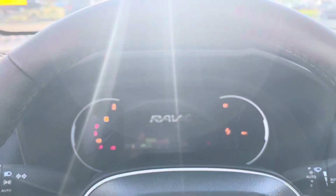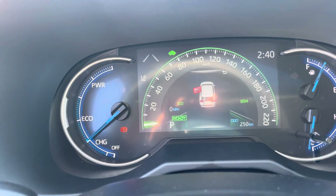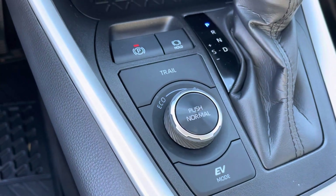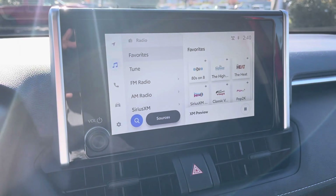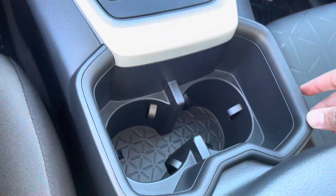Heated seats, push start and stop button right there. See how quiet it is — it kind of tells you it's EV ready, and then the gas engine just kicked in. You also get EV mode, trail mode, eco, and sport.